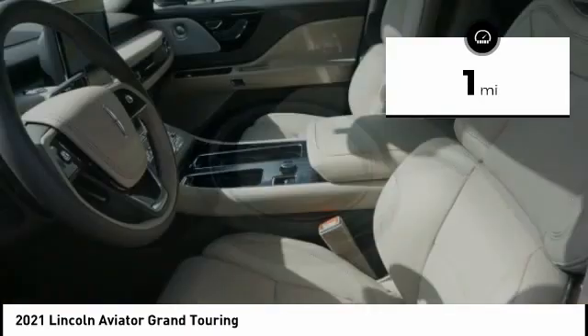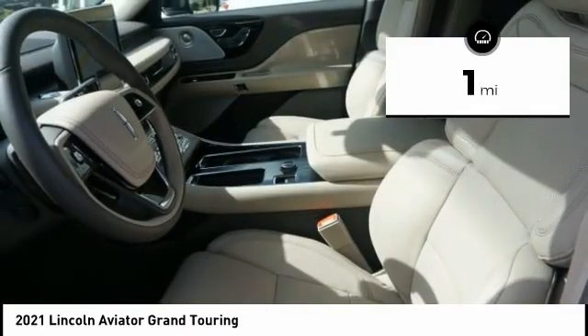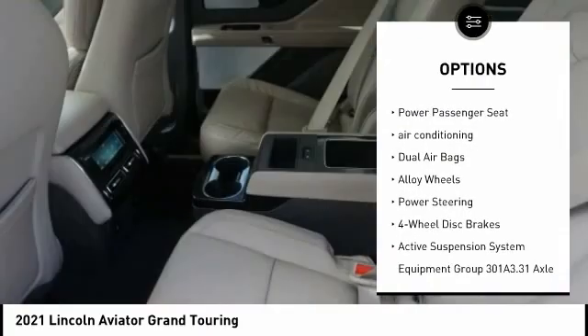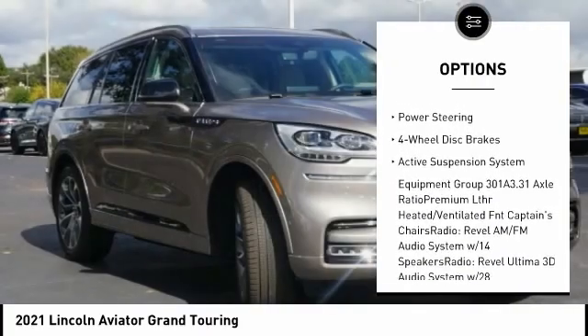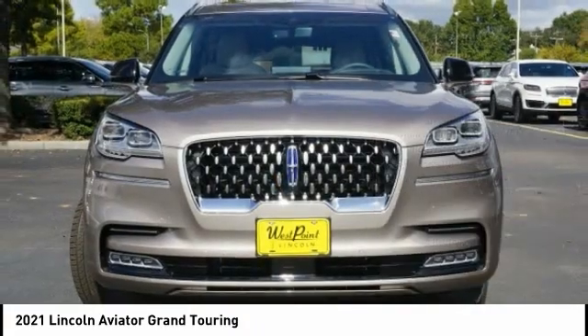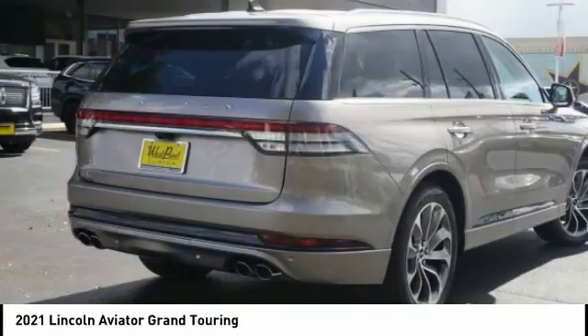This vehicle has less than 100 miles. Here are some of this vehicle's great options: traction control, navigation system, power lift gate, power passenger seat, air conditioning, dual airbags, alloy wheels, power steering, four-wheel disc brakes, and active suspension system.